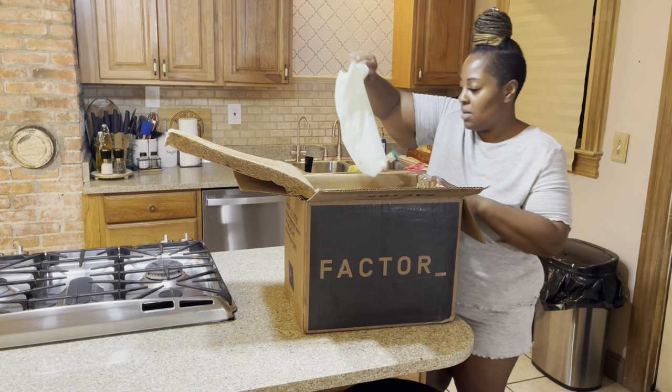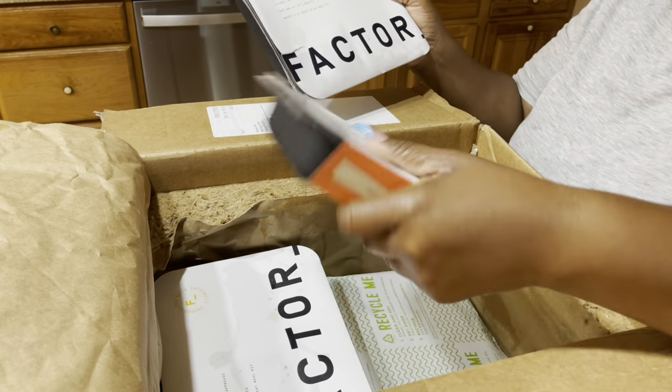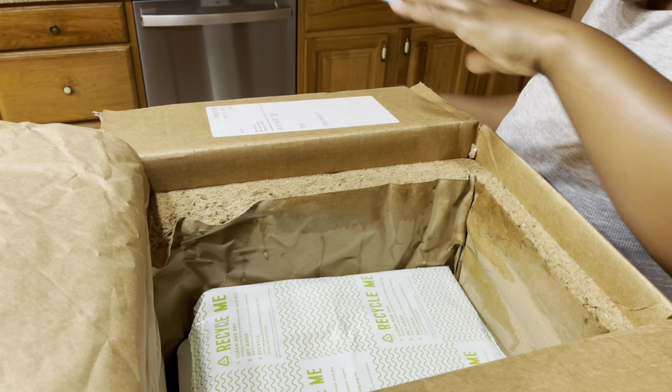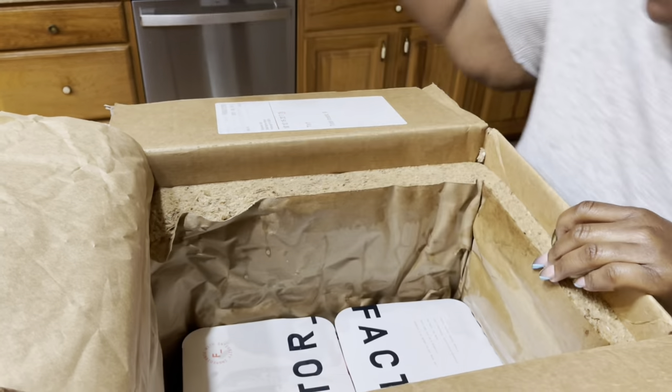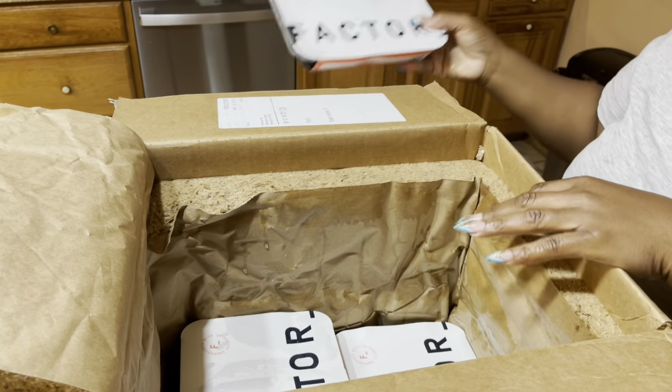Hello beautiful people and welcome to another video with your girl Siobhan. Thank you so much for joining me. I would love to thank Factor for sponsoring today's video — it is a pleasure to work with them. I've worked with them in the past and have never been disappointed in their food choices.